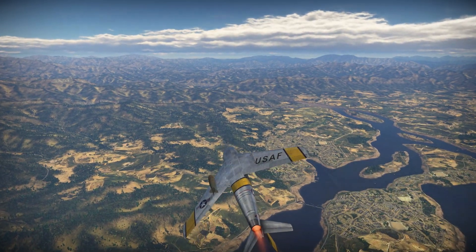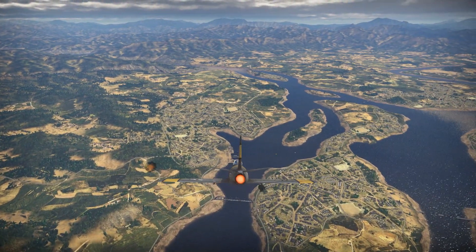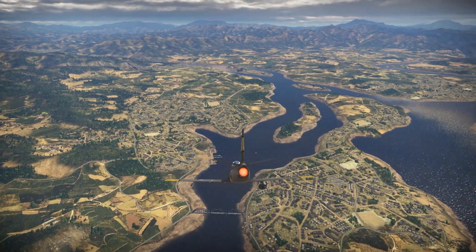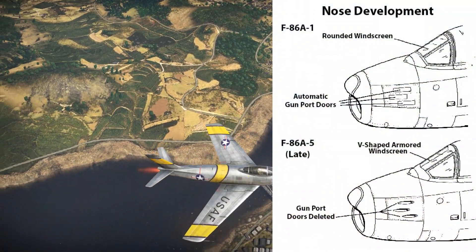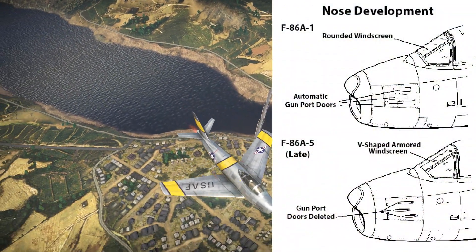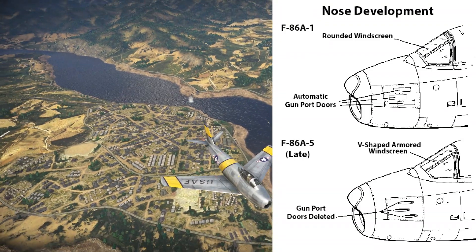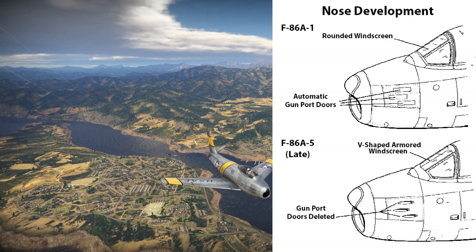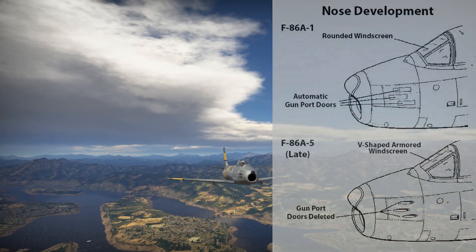Most of the 33 F-86A-1s produced were used for testing and evaluation. The F-86A-5 was the first to see squadron service, featuring a V-shaped armored windscreen instead of the dash-1's rounded windscreen. In 1949, several A-5s were charged with the defense of Los Angeles. The Air Force accepted a total of 554 F-86As at a cost of $178,000 each.